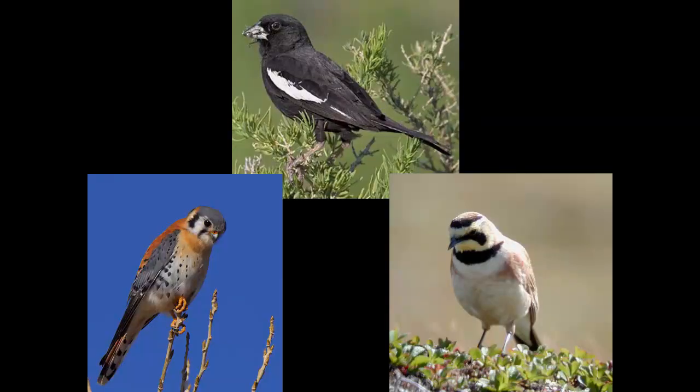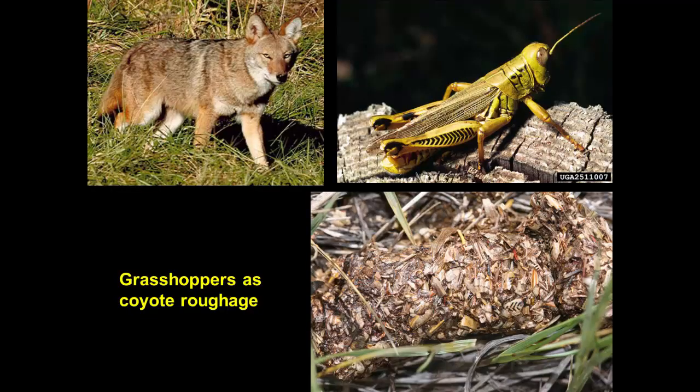Birds are an important part of the diet of many of our native birds, particularly on the prairie. The lark bunting — our state bird — kestrels, and a great many other birds feed on grasshoppers. Even big things do: grasshoppers are one of the many things a coyote will feed on. Here's a bit of coyote scat that appears to be pretty much 100% grasshopper parts — probably from the differential grasshopper, because you can see the herringbone pattern in some fragments from the leg.